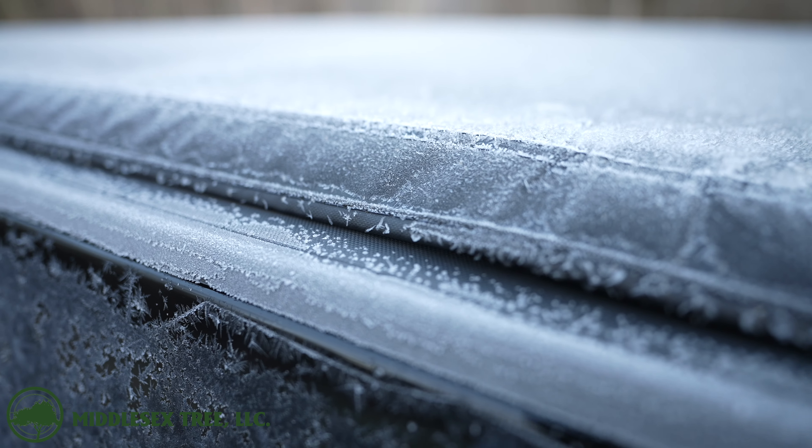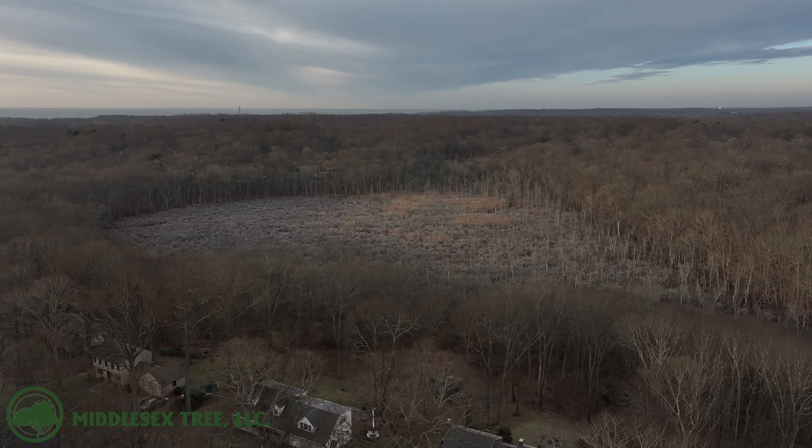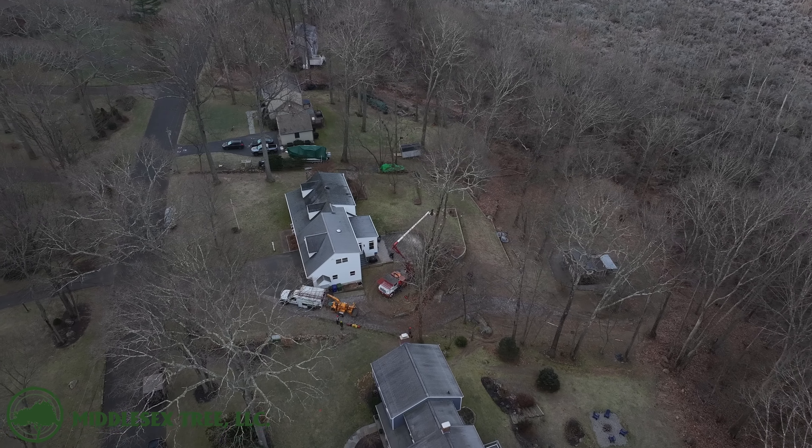Hello everybody. Welcome back to another Middlesex Tree video on a brisk January morning here in southeastern Connecticut. Today we're going to pick up where the guys left off yesterday in Old Saybrook, removing these two red oaks from the back of this property.